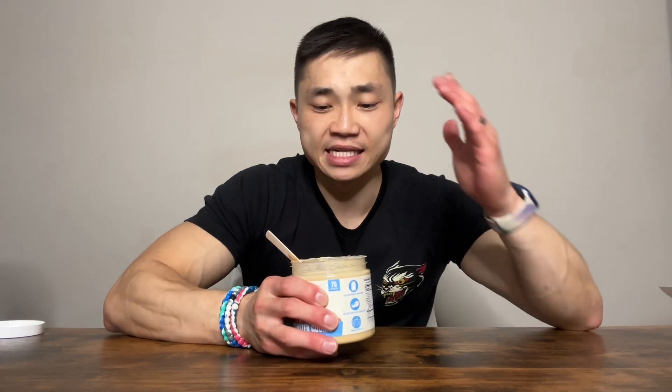Wow, that is freaking delicious. It's a nice and creamy peanut butter with some oatmeal, whey protein, and real chocolate candy pieces. What I love about Fit Butters is that they use real brand name inclusions inside their nut butters.